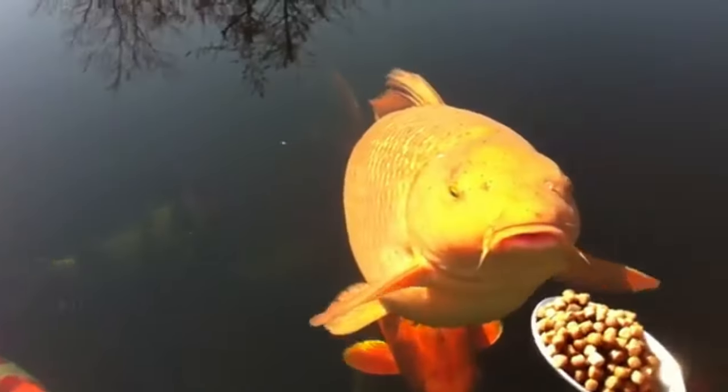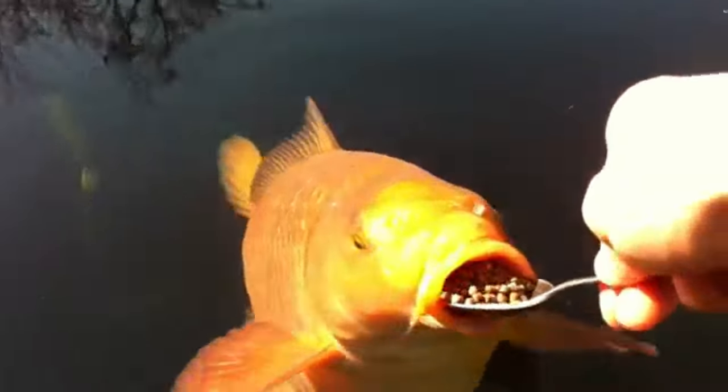Number four, we have the koi. A koi is actually a type of carp that is often used in fish ponds. They're surprisingly social for a fish, generally adorable, they eat literally everything, and they're huge.